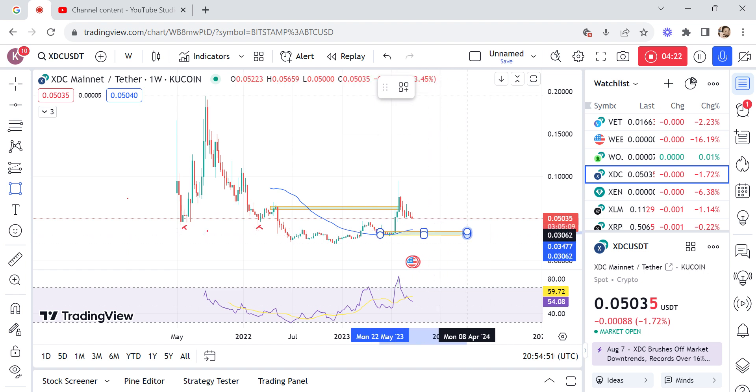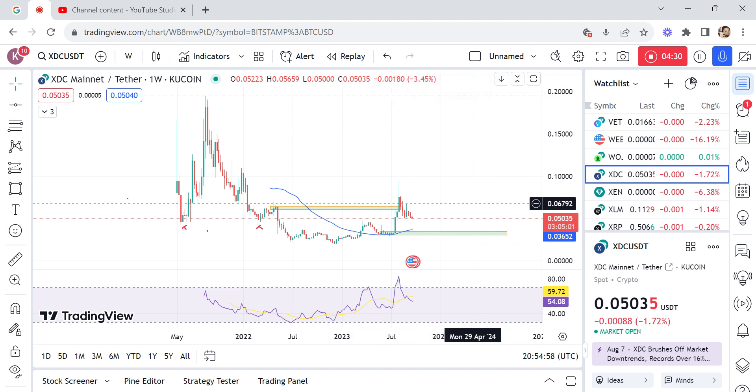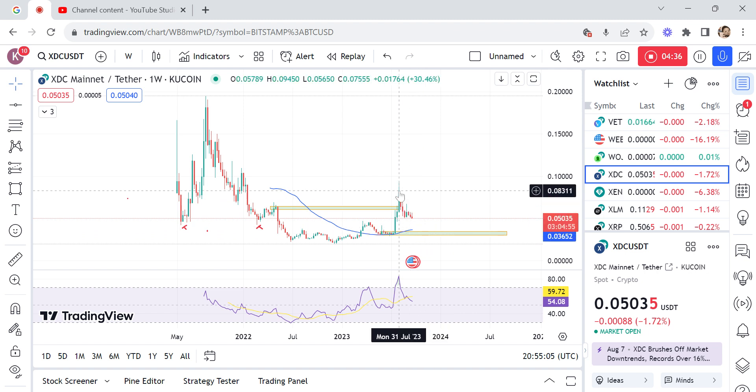This is another order block. If the market gets to this level that will be fine, because any drop down is a fake drop to trap retail traders before the market actually moves higher.